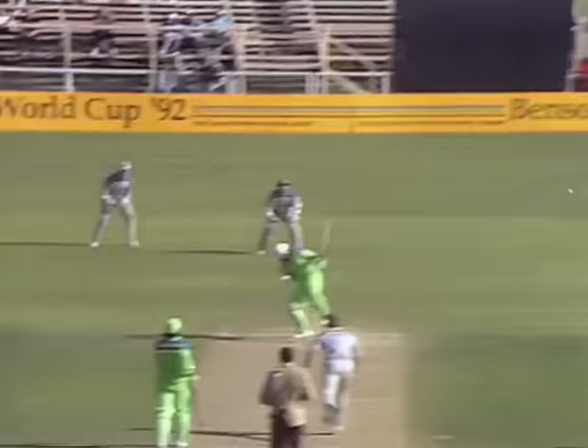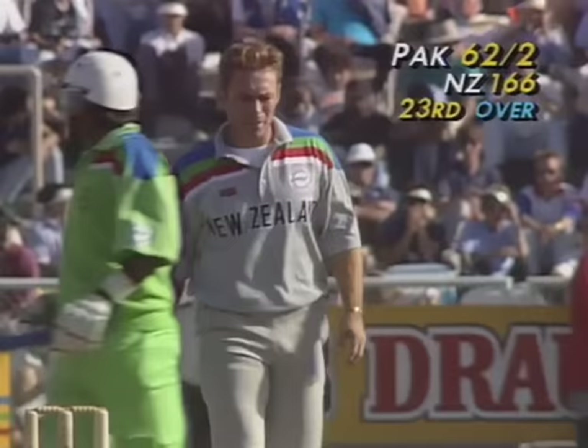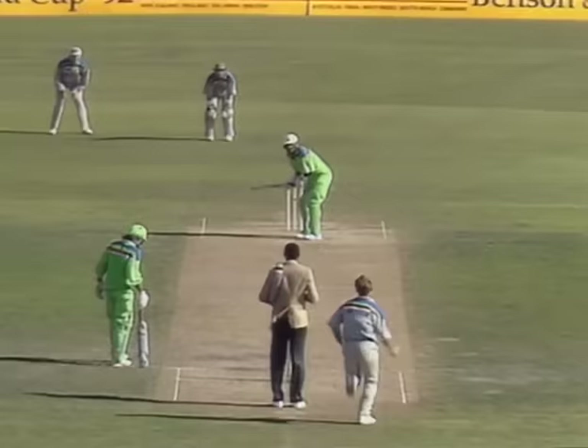That really climbed on Miandad and he ducked for cover, just pushing it away — it went safely down to fine leg. And Steve Randall has called a no-ball — amazing, isn't it, after his earlier performance? Exactly the same thing happened to Amir earlier. Short ball, fair decision — came off the gloves. Miandad takes evasive action — really a good delivery, but it's going to cost New Zealand a run and an extra ball as well.